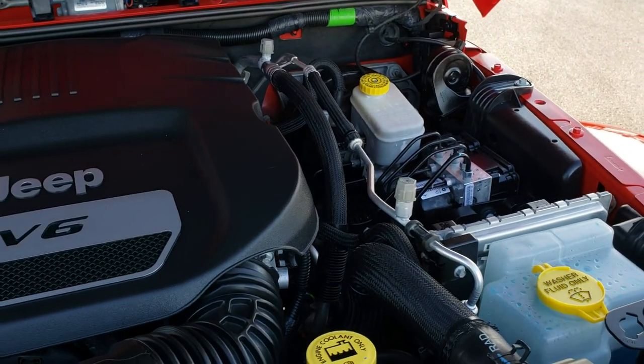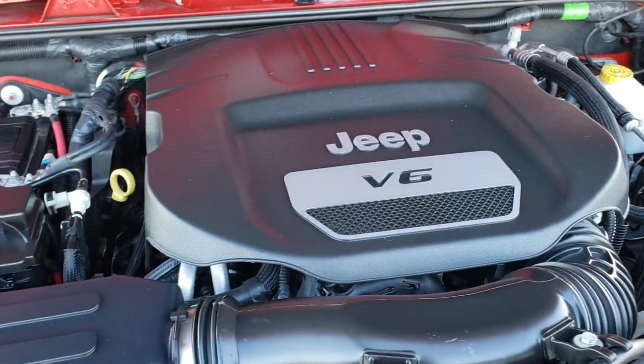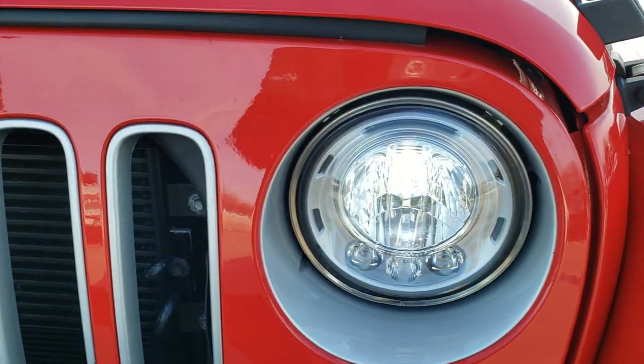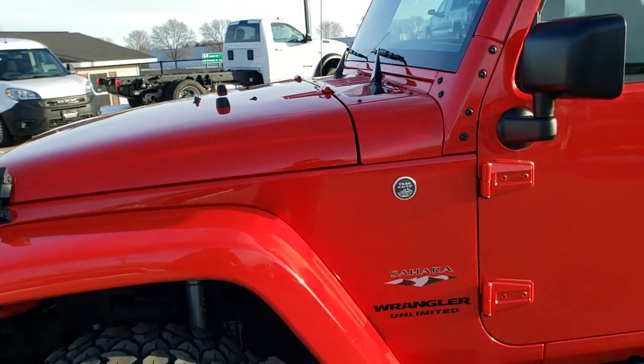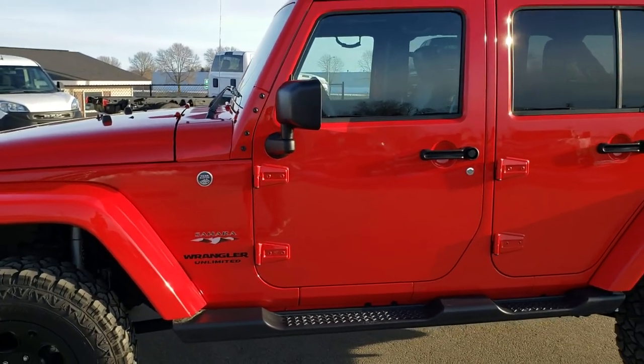It has a fresh oil and filter change, all the fluids have been checked and topped off, and this Jeep is 100% ready to go. You also get the silver bezels around the lights — that's part of the Sahara group. I'd highly recommend it once again from a quality and condition standpoint.